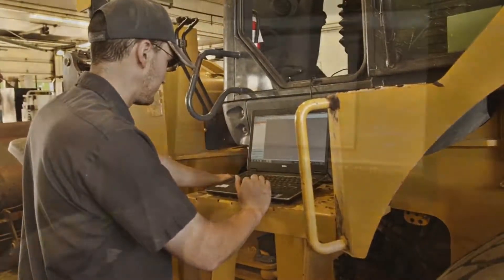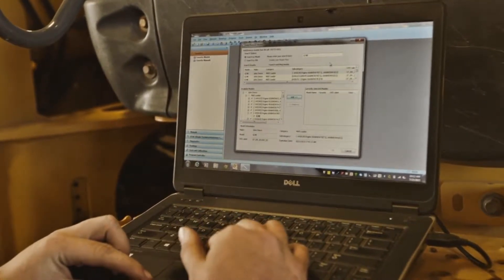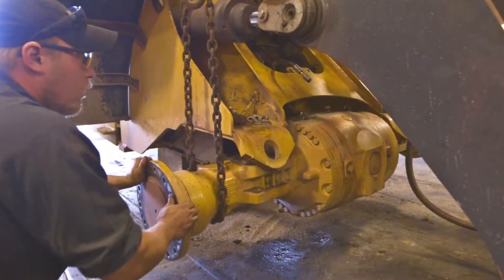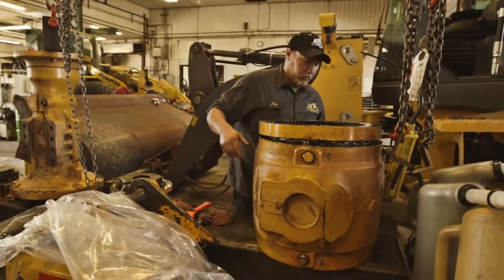Electrical systems are checked with the latest computer diagnostics to be sure all functions are working when the equipment leaves the shop. Drivetrain and attachment components are all repaired or replaced to make the equipment level A, B, or C certified.